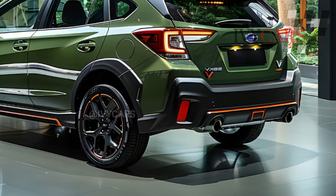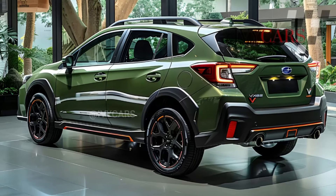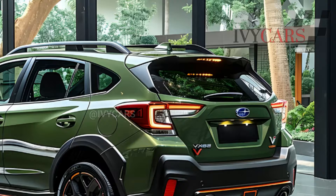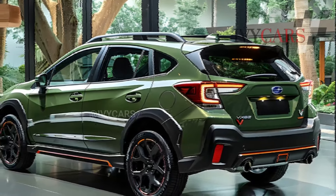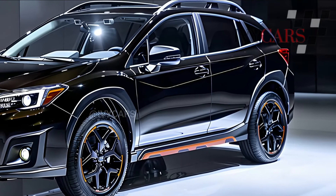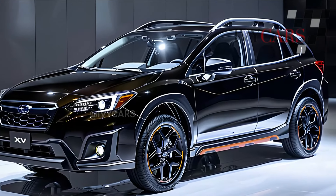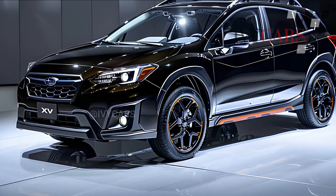Manual mode with steering wheel paddle shifters lets drivers choose from eight preset ratios in Premium, Sport, and Limited trims. Standard active torque vectoring and SI-Drive performance control improve the SUV's drivetrain. Base and Premium come with 17-inch alloy wheels; Sport and Limited with 18-inch. The Crosstrek has the WRX's dual-pinion electronic power steering rack for more direct and responsive steering.